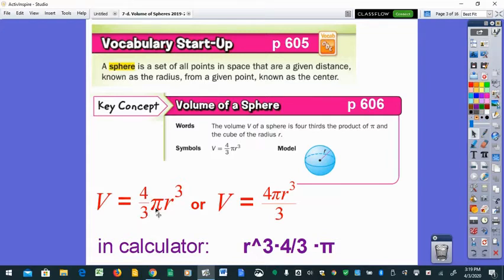The volume of a sphere is four-thirds pi r cubed — notice the radius is cubed, giving you three dimensions. Unlike a cone or cylinder, there is no height; in a cone or cylinder you get three dimensions from height and radius squared. In a sphere, the radius goes in all three directions, so it's four-thirds pi r to the third power. The number one mistake is putting a two as the exponent instead of three.